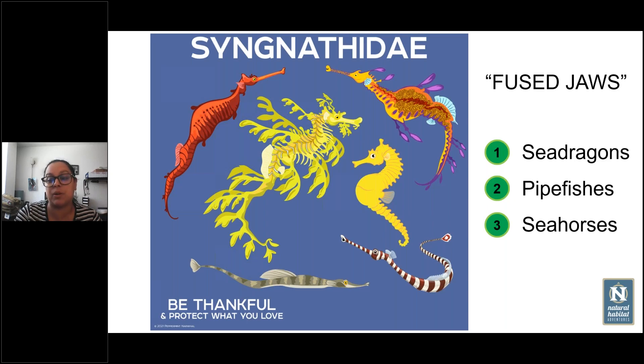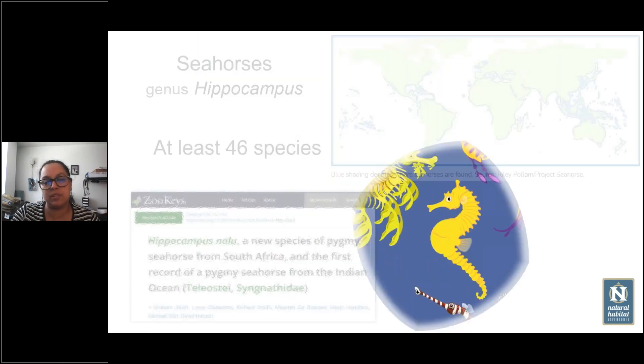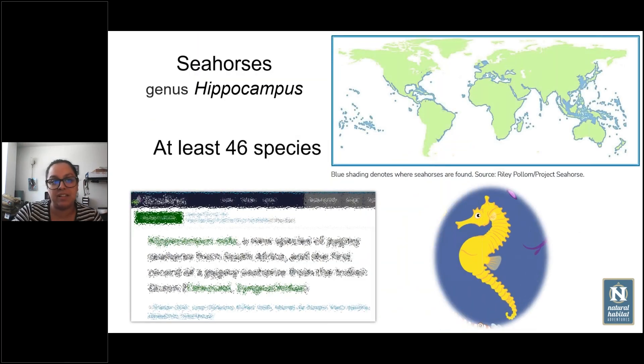Seahorses belong to a family of fish named Syngnathidae, and this name means fused jaws. Basically they have the two jaws fused into one, and they have this pipe-like or horse-like snout. The family includes the sea dragons — of which there are only three species discovered so far — pipe fishes, and seahorses. We're going to focus on the seahorse genus today, which is the hippocampus genus.